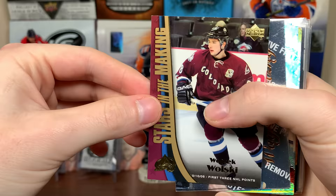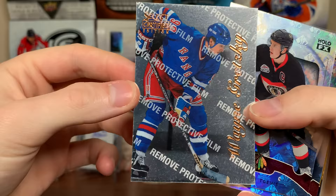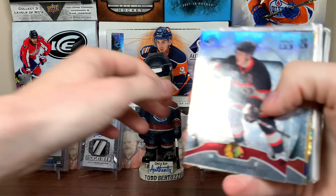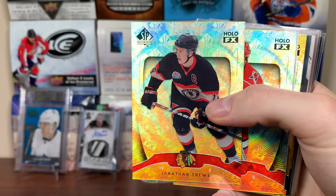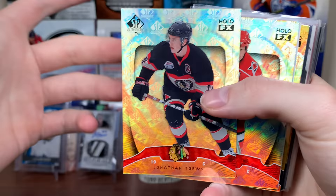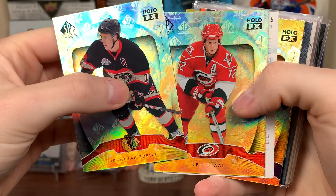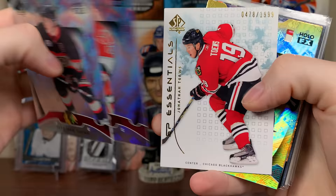Look at this — oh my gosh — Wayne Gretzky, Select Certified. Surface doesn't look too great, but that is sick. Playing days Gretzky, shiny card — that's probably a really good card right there, it's not a refractor or anything, but damn. Jonathan Toews and, of course, every Gretzky, Crosby, Ovi, Matthews card I put aside — McKinnon as well. Toews, Stahl, these Hollow FX — look at that! Jonathan Toews SP Essentials there, awesome.